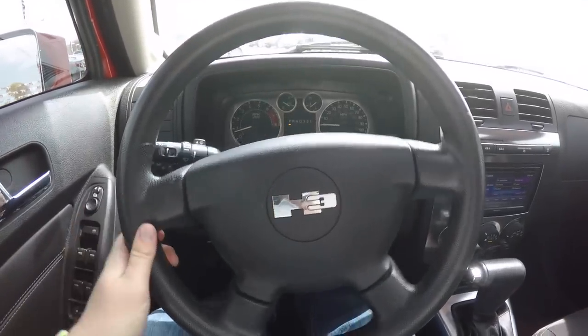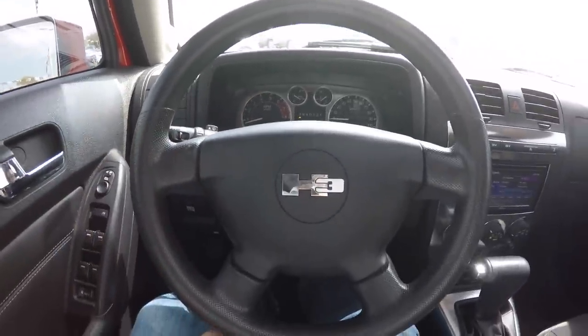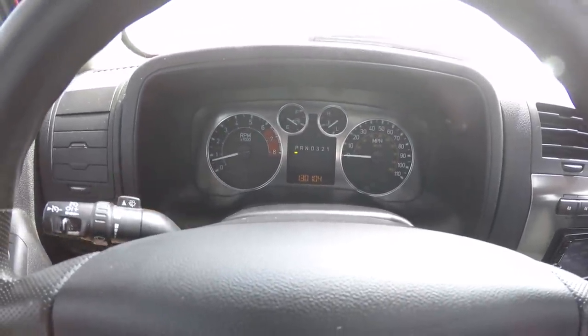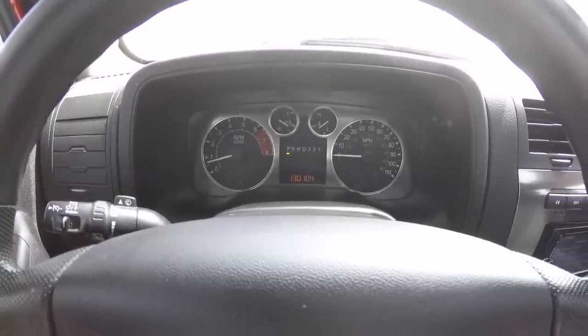Taking a look at the interior, it has a Hummer-specific thick rim four-spoke steering wheel with the H3 logo. It also has brushed aluminum trim. The vehicle currently has 130,104 miles on it.